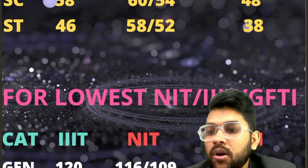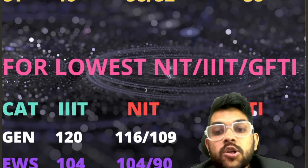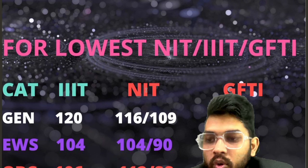Now for the lowest NIT, IIIT, and GFTI — if you just want to secure any college: General — 120 for IIIT, 116 for NIT, 109 for GFTI. For EWS — 104 for IIIT, 104 for NIT, and 90 for GFTI.